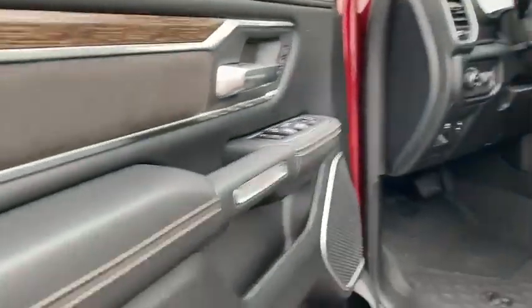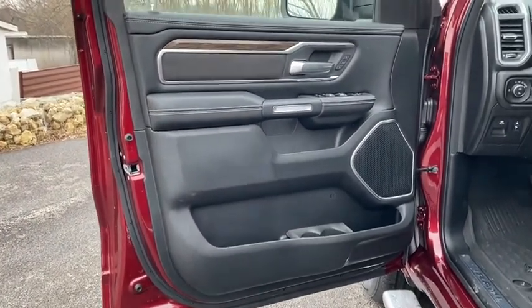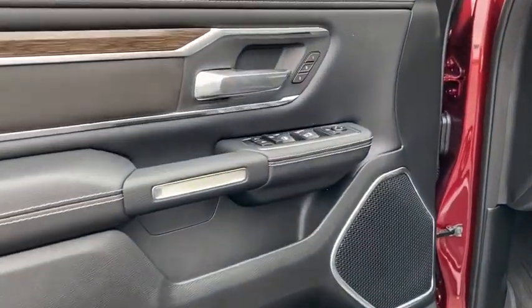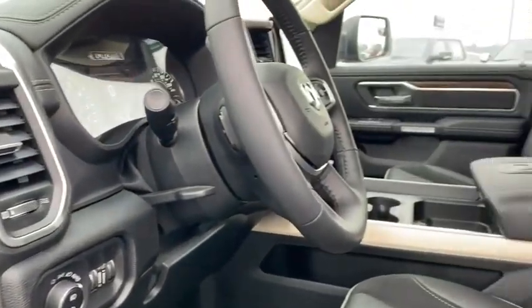Traction control, power passenger seat, navigation system, dual airbags, leather-wrapped steering wheel, power steering, four-wheel disc brakes, center armrest, universal garage door opener, electronic stability control.